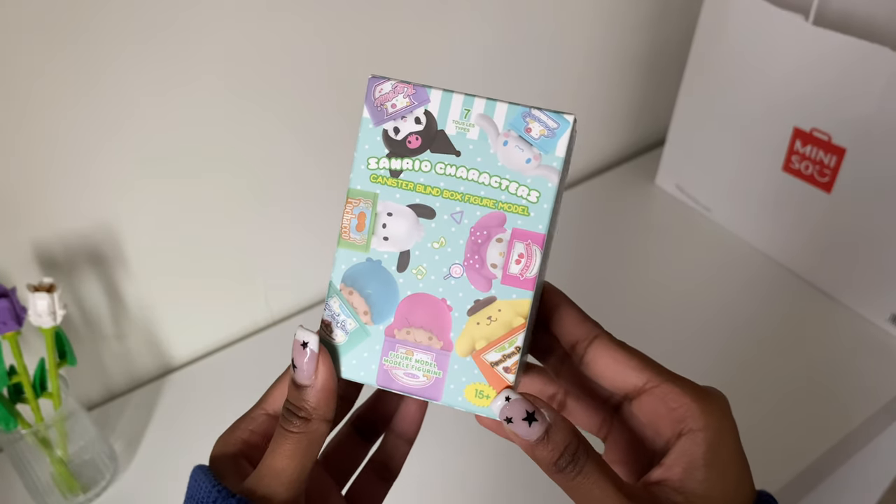It's the canister blind box figure model. I either want the Pochacco one or the Kuromi one. I'm going to do a blind box opening of this on my TikTok, so if you guys want to follow me there you can.